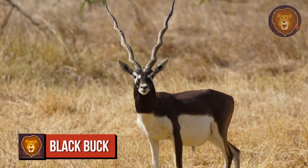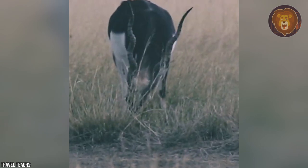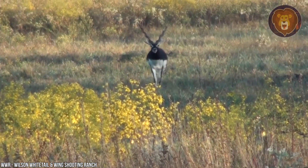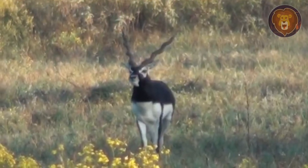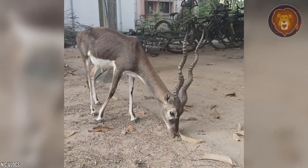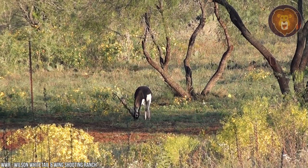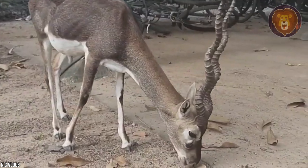Number 9: Black Buck. The black buck is an endangered antelope species found mainly in India and Nepal. It might be a small animal, weighing just up to 126 pounds, but it has a pretty imposing set of horns. What's unique about the black buck is that it is the sole living member of the genus Antilope, known for its two-tone coloration and black stripes on its face. Both male and female have long-ringed horns that can grow up to 30 inches, though they are more common in males.